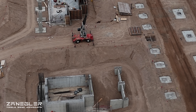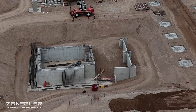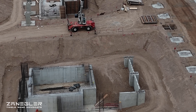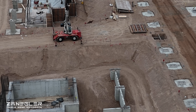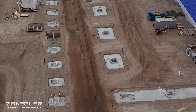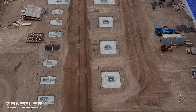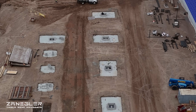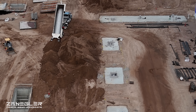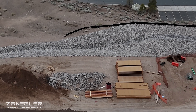A discussion we've been having with viewers: are these going to be the same steel columns that support the building and same steel structure as the existing Sections A through F, or are they going to be concrete columns? At least there on the left, you can see that the concrete does extend partially up. So it does look like these footings are built for steel plates and steel columns, but time will tell.